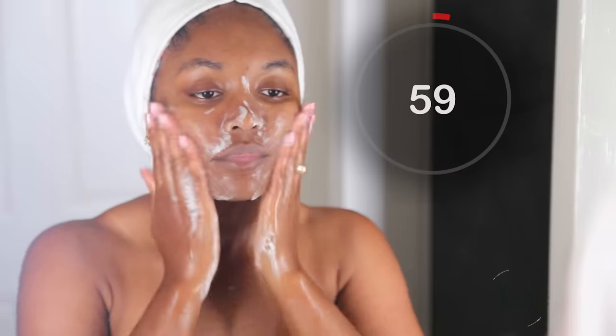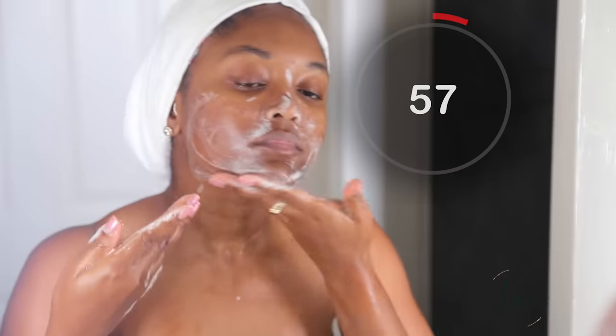Today's video we're talking about oil cleansing. You know I love cleansing because I created the 60-second rule. It's the very first step in your routine and it's really important to get that part right before you can do anything else.